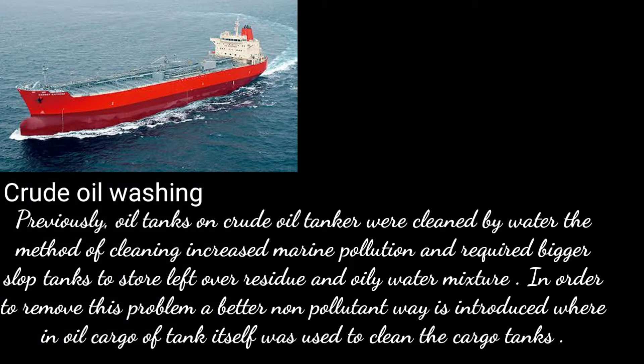Previously, oil tanks on crude oil tankers were cleaned by water. However, this method of cleaning increased marine pollution and required bigger slop tanks to store leftover residue and oily water mixture.